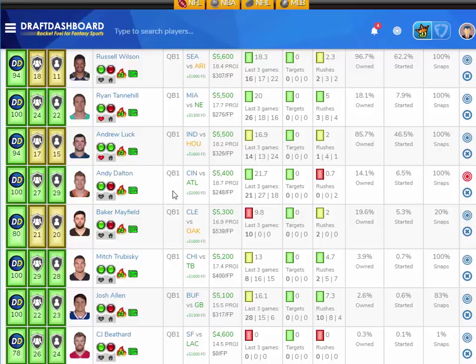These are risky plays meant for large tournaments only. Don't go all-in on any of these guys. They are high-risk, high-reward picks.